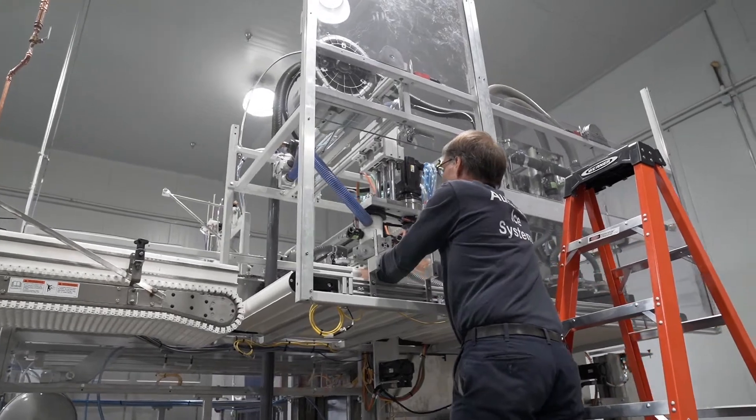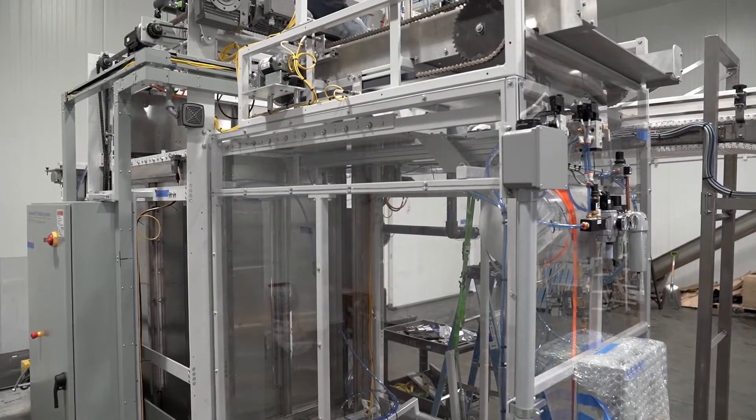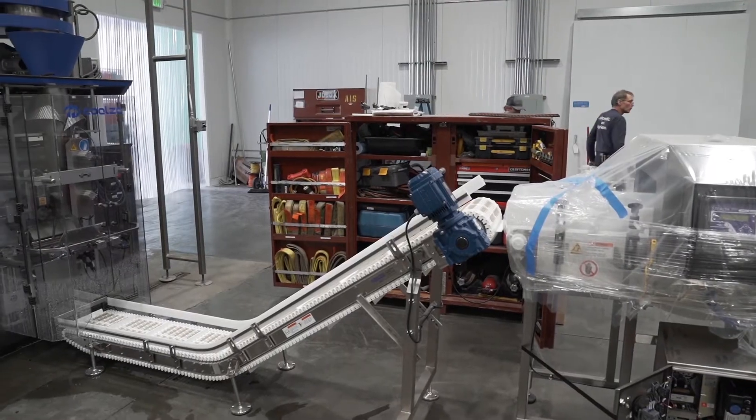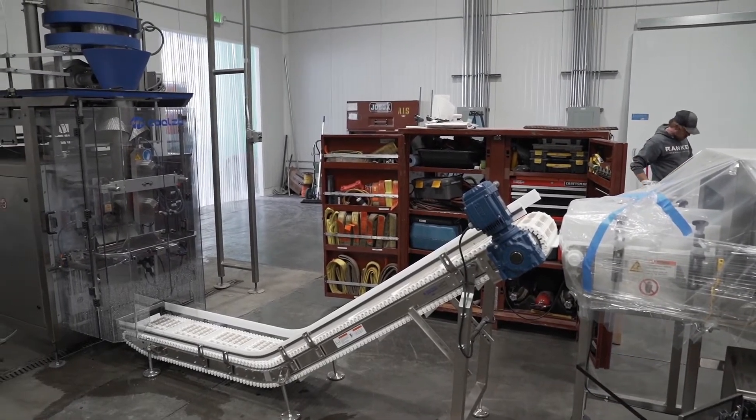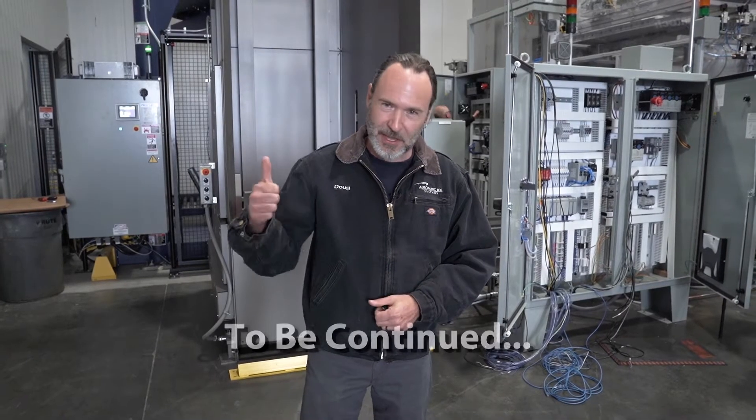Once we get everything running, we're going to have the client give you a tour of what we developed for them and how it's going to make his business a better, smarter solution. Until next time, keep it cool.